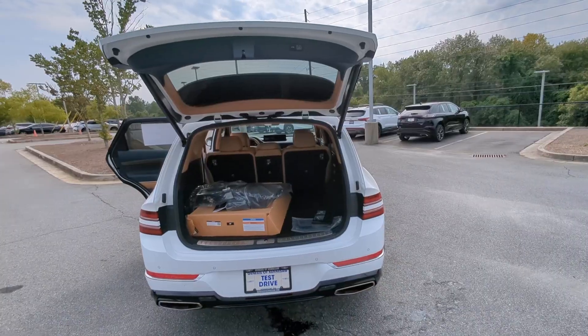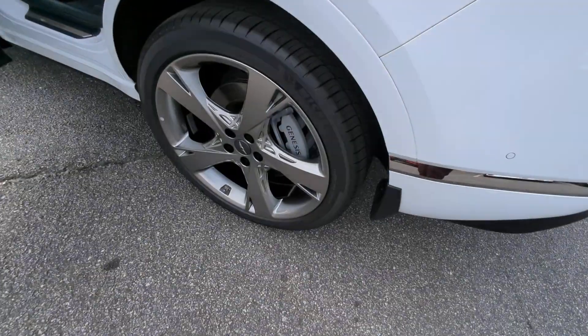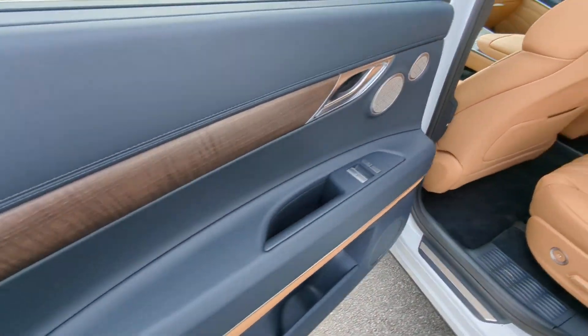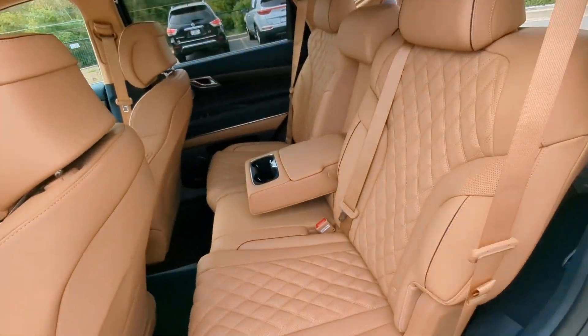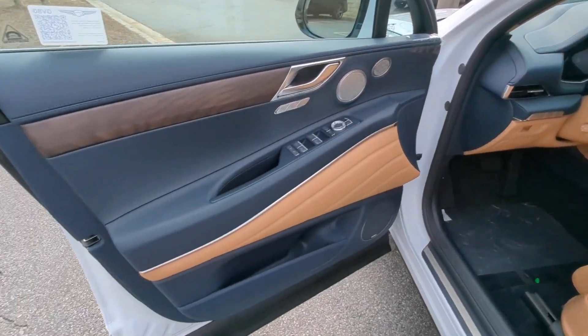These are just some of the great options this vehicle comes with: heated steering wheel, Apple CarPlay and/or Android Auto, heated and/or cooled front seats, head-up display, pre-collision system, keyless entry, navigation system, moonroof, heated driver seat, and backup camera.